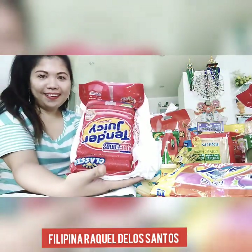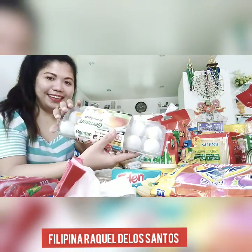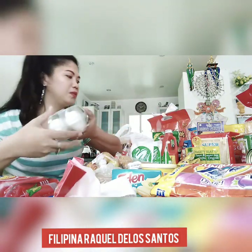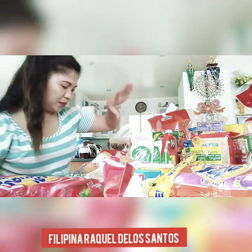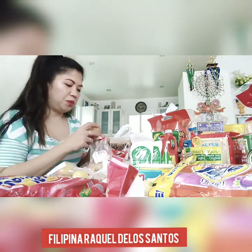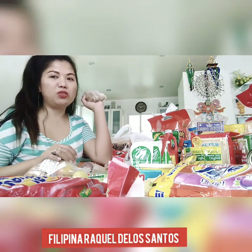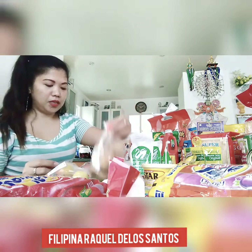I got hot dogs and eggs — when you have hot dogs you have eggs, right? You can do a lot of meals with eggs. Also tomatoes. I already bought some vegetables earlier like squash from beside the street — it's cheaper to buy vegetables outside than in the supermarket. And I got ginger, tomato, and onion.